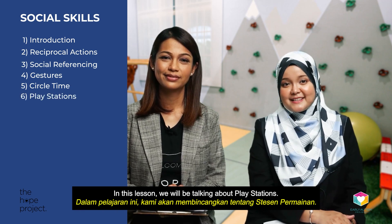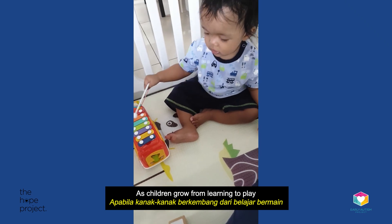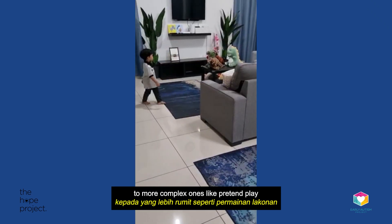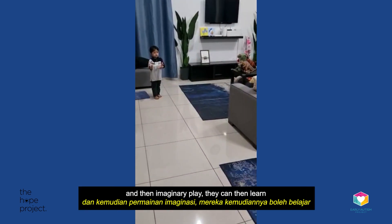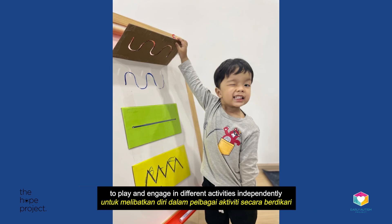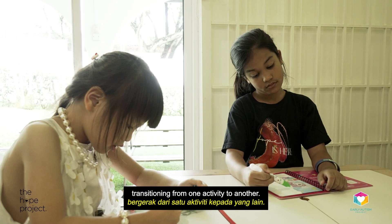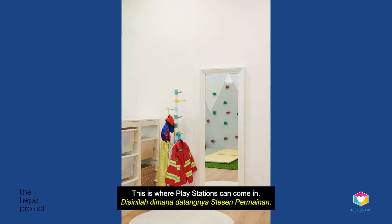In this lesson, we will be talking about Playstations. As children grow from learning to play with toys, from the simplest cause and effect to more complex ones like pretend play and imaginary play, they can then learn to play and engage in different activities independently or even with others, transitioning from one activity to another. This is where Playstations can come in.